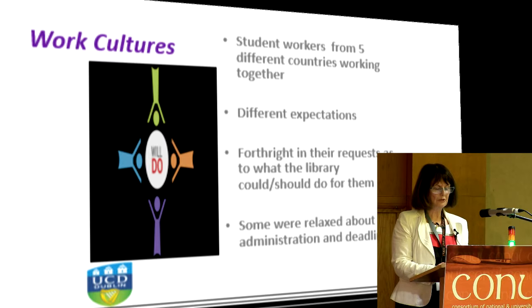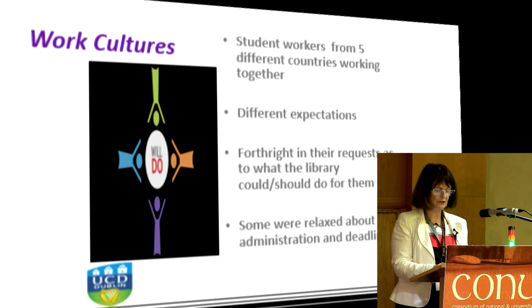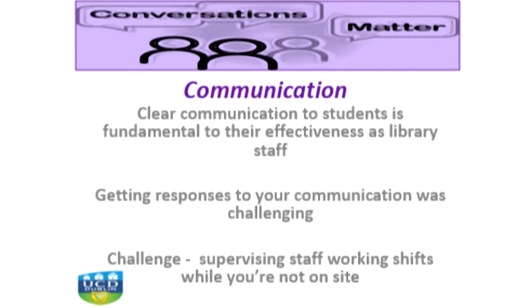I did find this particular group were more relaxed about administration and deadlines than others. After three emails and two phone calls to one student to ask him to complete his online pay claim form, he sent me an email saying, 'Debra, do not worry. If I do not get paid, it does not matter. It is not a problem for me.' And this happened more than once. On our training day, we said we would communicate with students through email, but it's clear that sometimes they could be selective in replying. For such digital natives, communication is often one-way traffic.